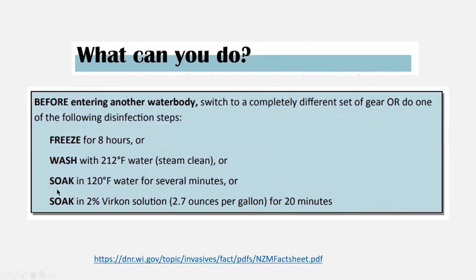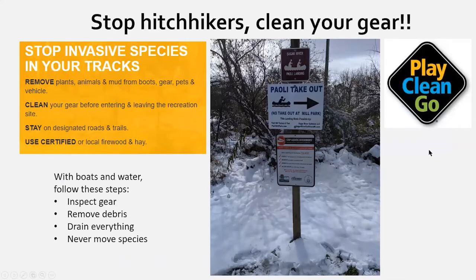If you think you've been exposed to New Zealand mud snails, recommended steps include freezing gear in a chest freezer, soaking in hot water in a washing machine, or using a steam cleaner. Remember the 'Play Clean Go' and 'Stop Aquatic Hitchhikers' campaigns — when doing this work, make sure you're not making the problem worse. Clean gear is happy gear.